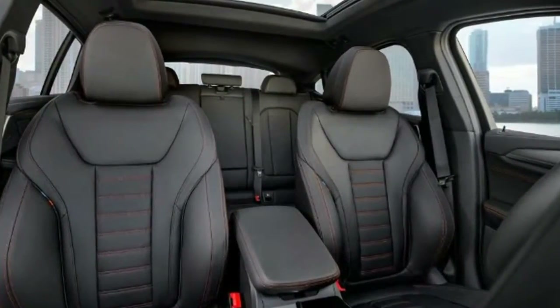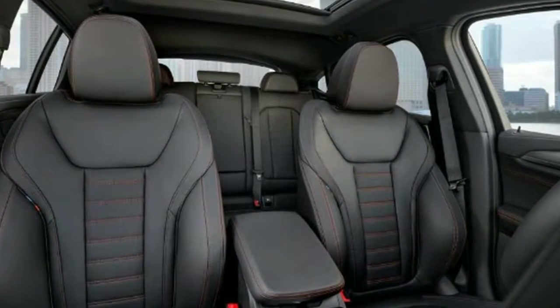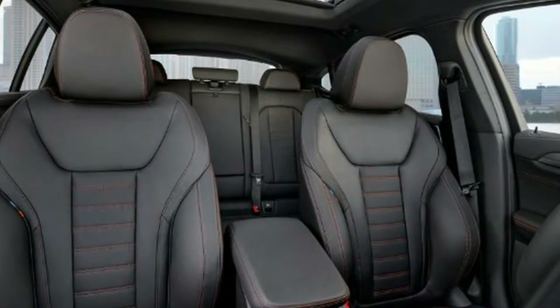Do you like the look of the new BMW X4? Would you pick it over the Mercedes GLC Coupe?